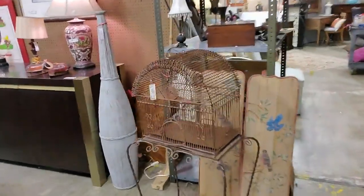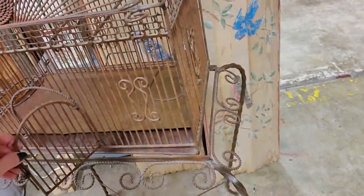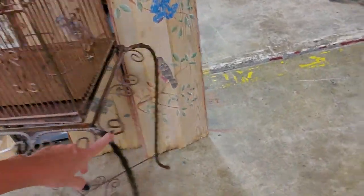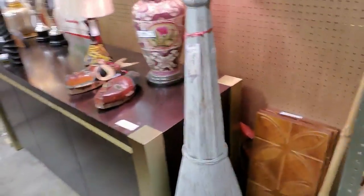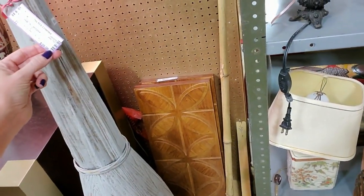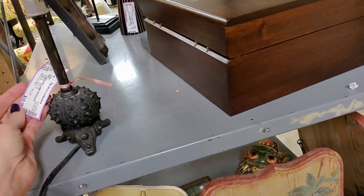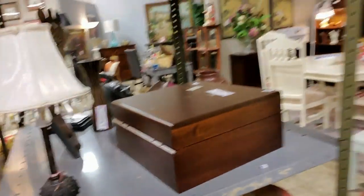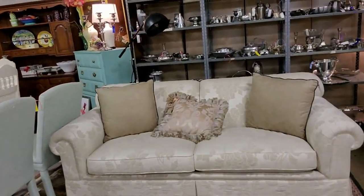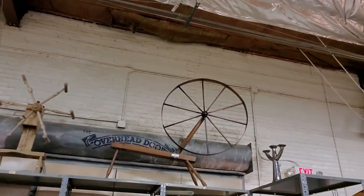Oh, a birdcage — $89. That's neat. A little wire birdcage. $39 for a tall wooden vase. Oh, it has a cute little lamp here. This is $18.99 for a little baby lamp. Ooh, they have a spinning wheel up there. Neat.